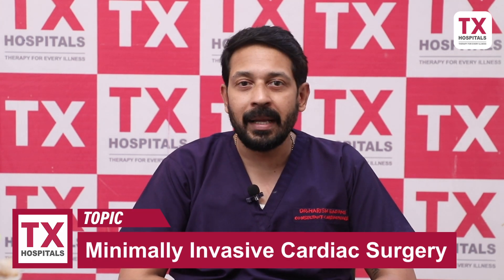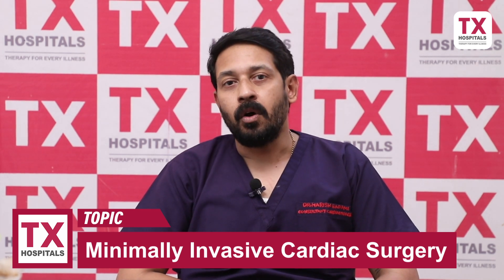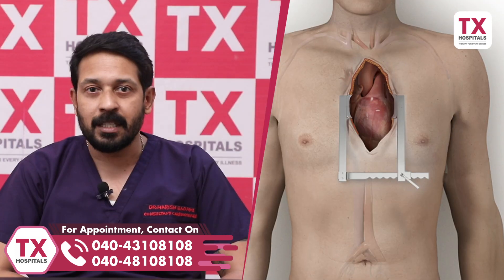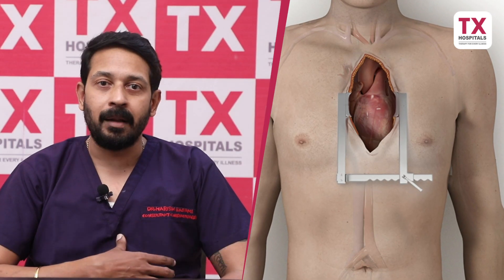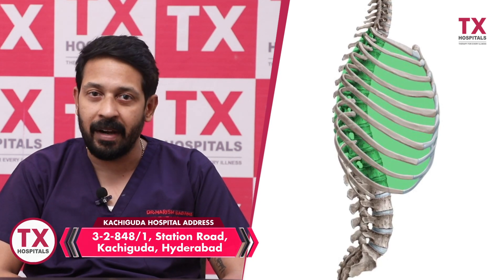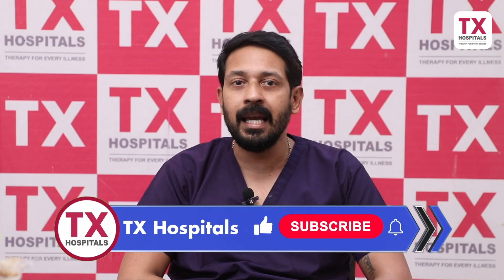So what is minimally invasive cardiac surgery? Normal, routine, conventional heart surgery is to divide the chest bones in the center — the sternum. In minimally invasive cardiac surgery, you divide the chest on the right side or left side with two to three inch incisions in the intercostal spaces between two ribs.